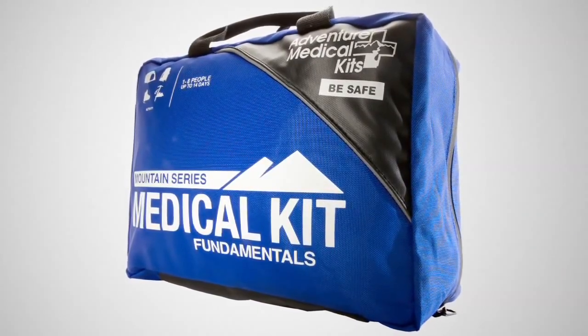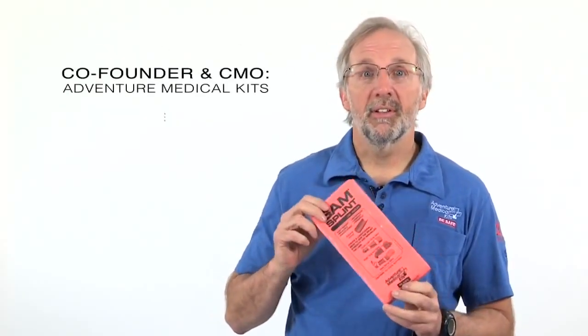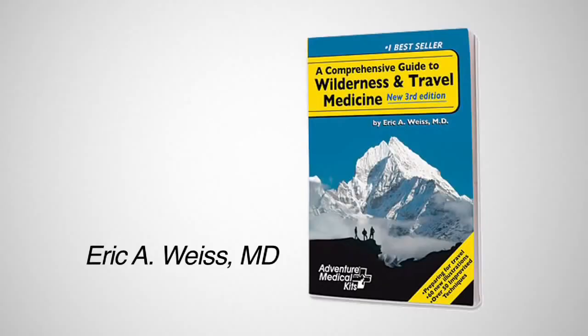Adventure Medical's Fundamentals Kit provides you with the fundamentals of first aid. From the SAM splint and EMT shears to the Leardal CPR face shield, wound irrigation syringe, and Dr. Wise's Guide to Wilderness Medicine, you will have everything you need when you are away from professional medical care.